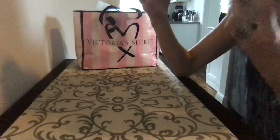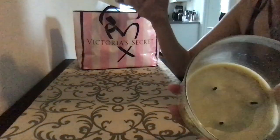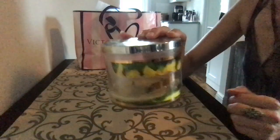Limoncello by Bath and Body Works. It's a nice candle. It did get a little yucky towards the end, but while not pretty, it still kept its scent.